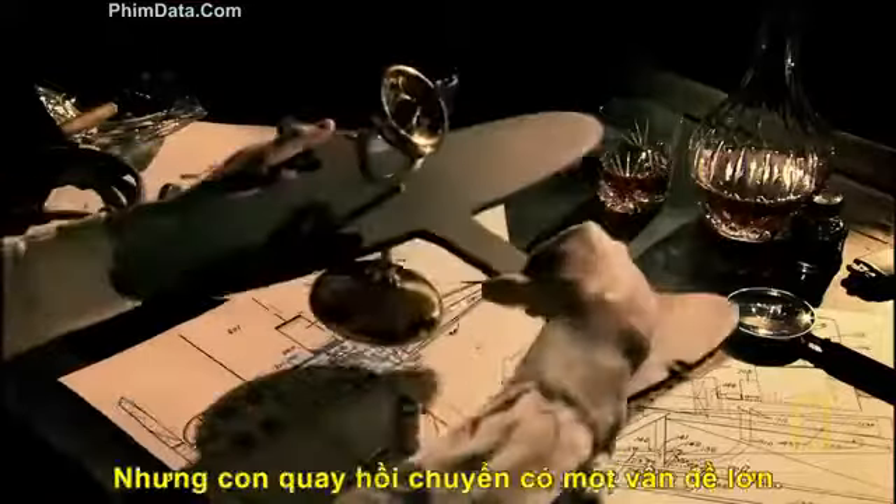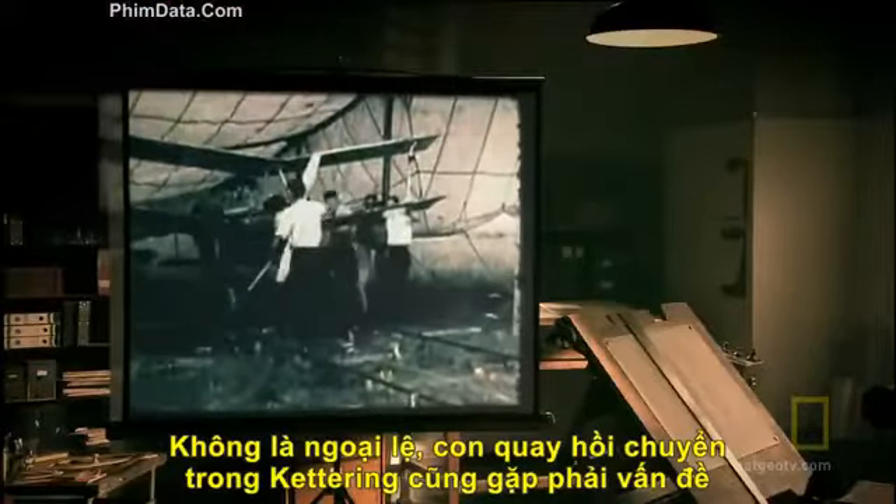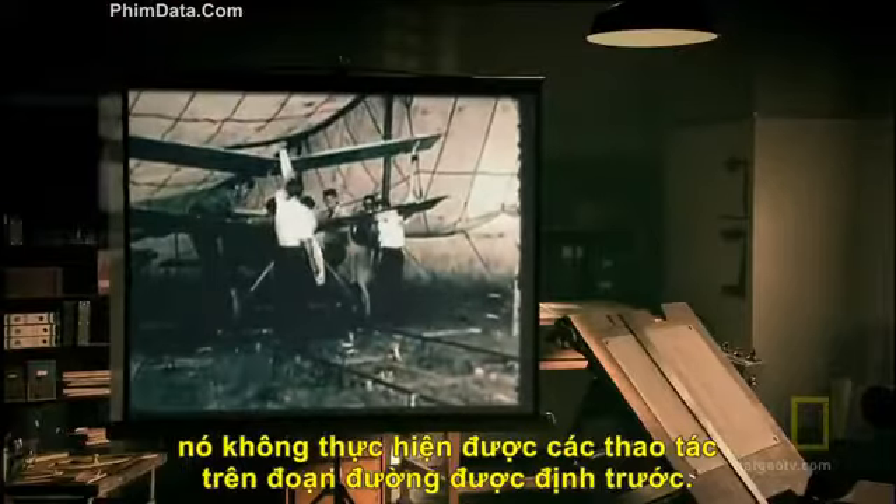That was the theory. But gyroscopes have one big problem: they drift over time. The gyros in the Kettering Bug were no exception — they had trouble staying on course.